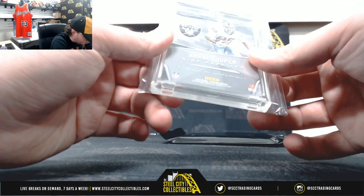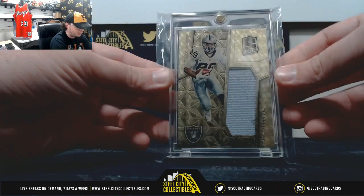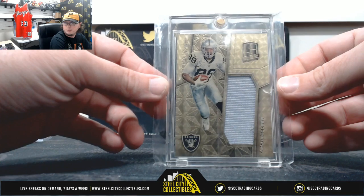Nice one here, number one of one — 2016 Spectra Gold Vinyl Catalyst jersey, Amari Cooper.